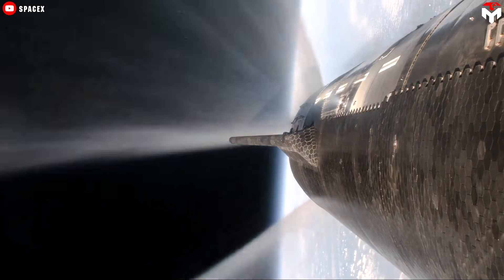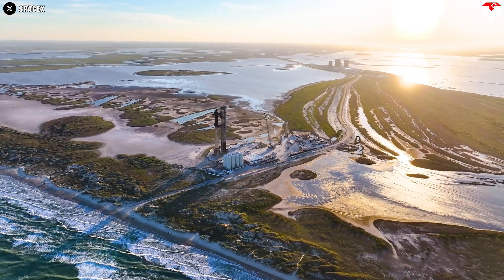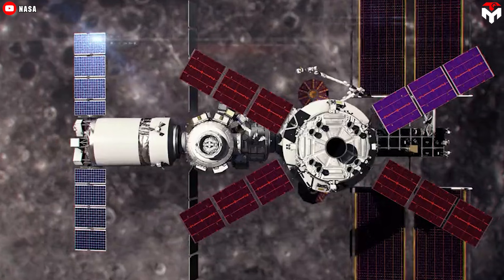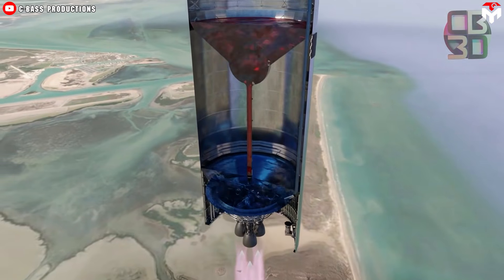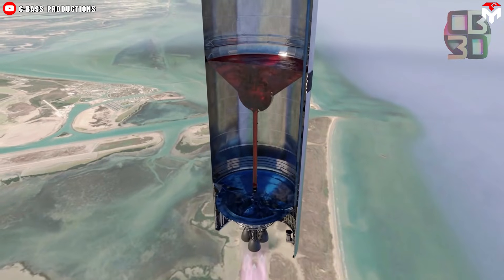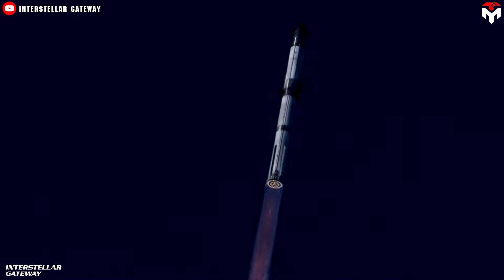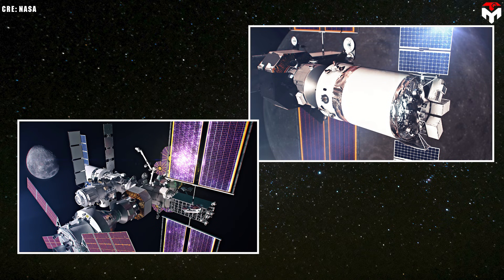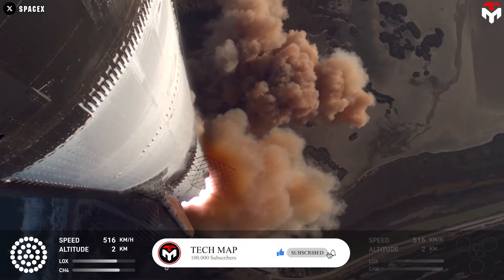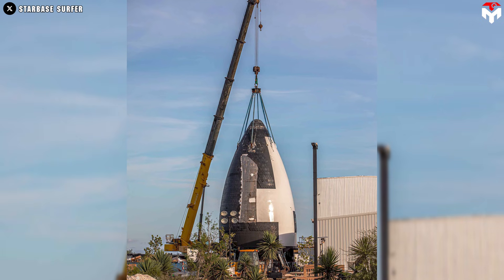Despite the potential advantages of using Starship, there are technical hurdles to overcome before it can seamlessly replace the Dragon XL for Gateway resupply missions. Dragon XL was designed with non-cryogenic propellant for extended stays of 6 to 12 months at the Gateway. Starship, on the other hand, utilizes cryogenic propellant that tends to boil off, making long-term docking more challenging. Furthermore, Starship's mass significantly exceeds Gateway's visiting vehicle mass limit, while even Dragon XL risked running into that limit of just 15 to 16 tons. While these issues are likely resolvable, Starship is not an immediate, perfect solution. At present, SpaceX is directing Starship toward a more important role: Starship HLS.